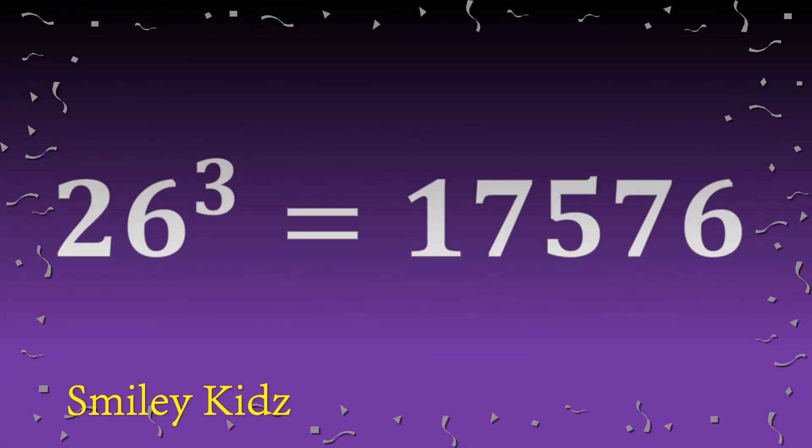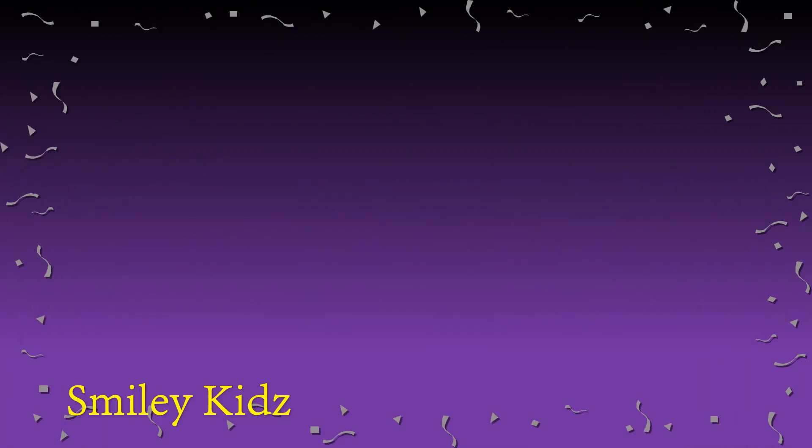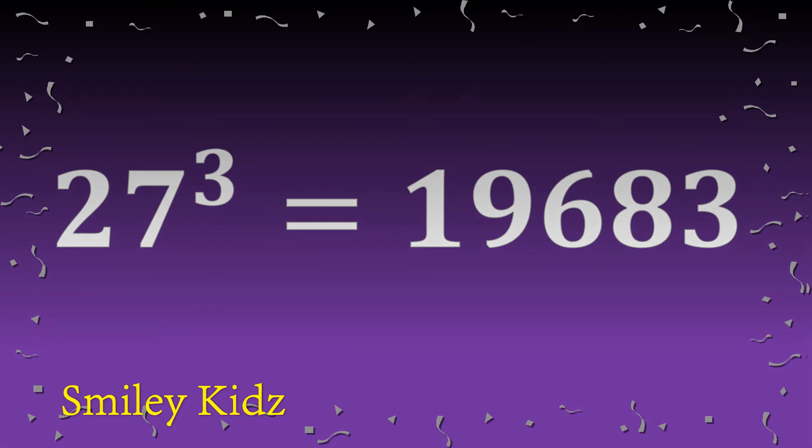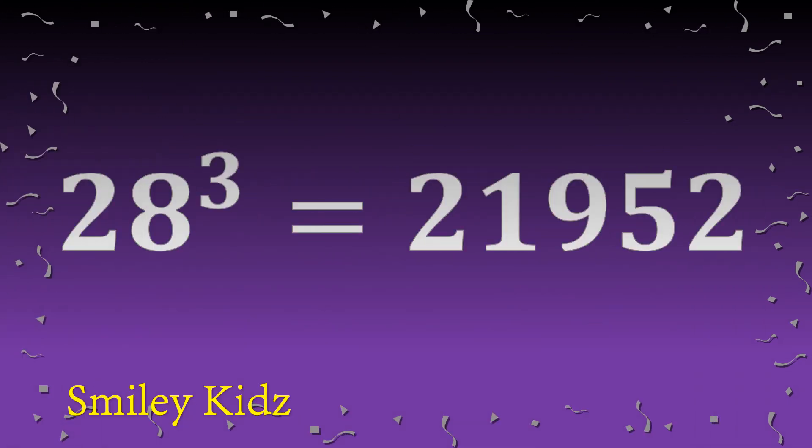Twenty-six cube is seventeen thousand five hundred seventy-six. Twenty-seven cube is nineteen thousand six hundred eighty-three. Twenty-eight cube is twenty-one thousand nine hundred fifty-two.